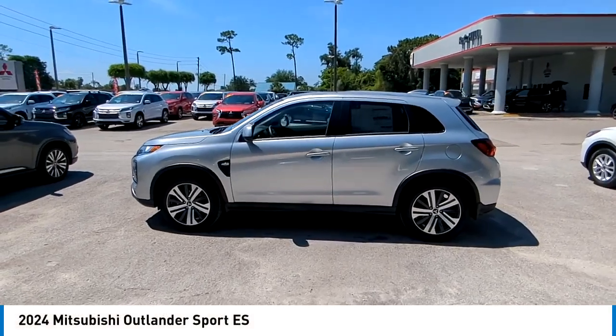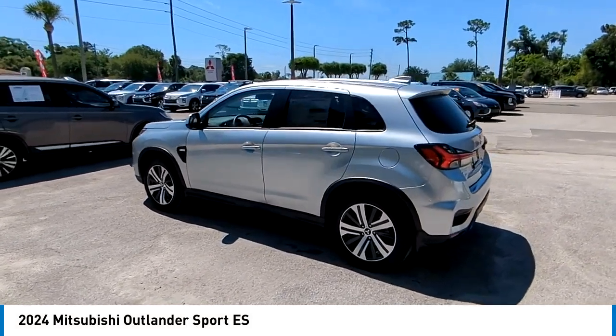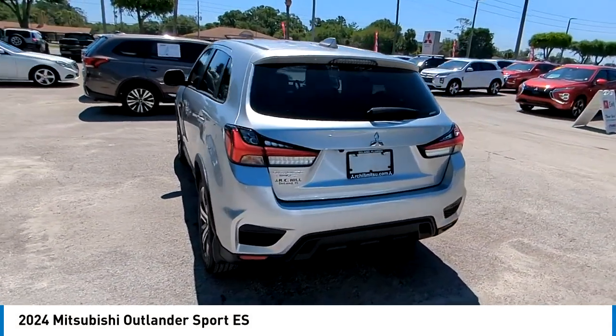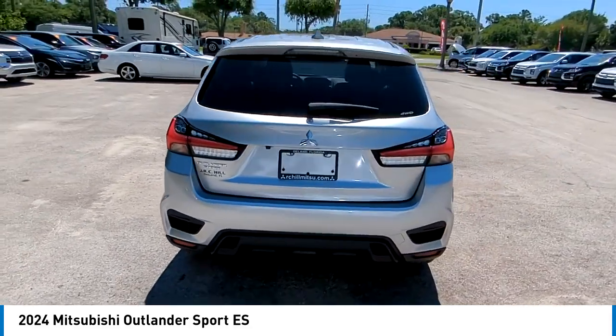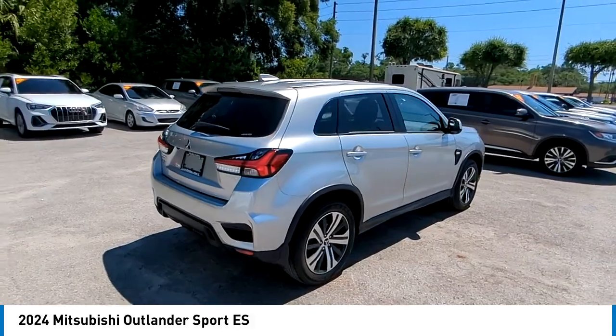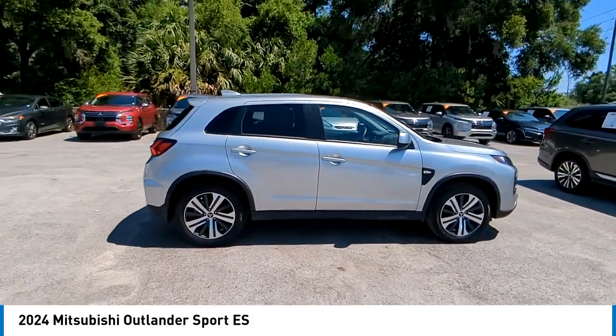Make a great choice today with the 2024 Outlander Sport. The all-new Outlander Sport features a fuel-efficient engine paired to either a five-speed manual or a continuously variable transmission, and comfortable accommodations for five. Passengers will be treated to a refined ride in comfortable surroundings with a host of welcome features.